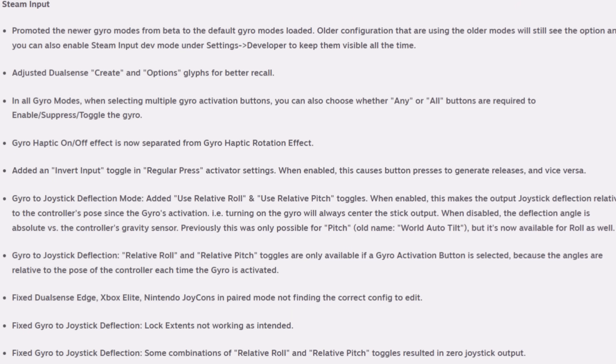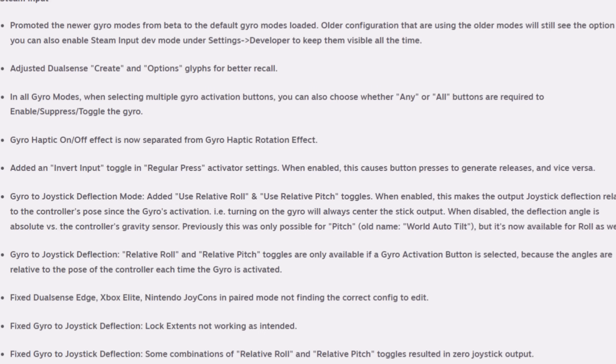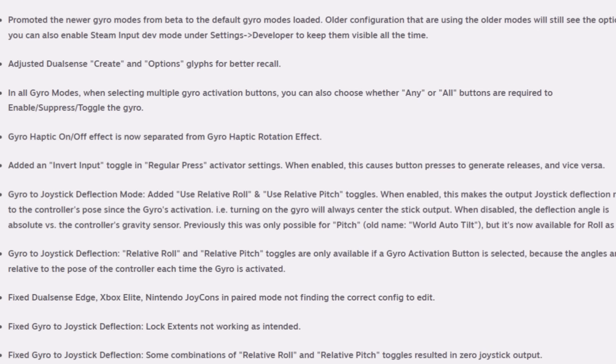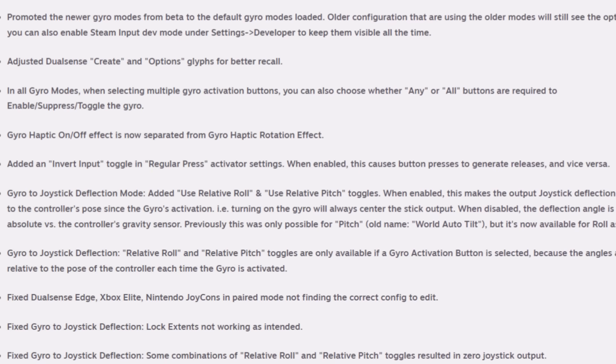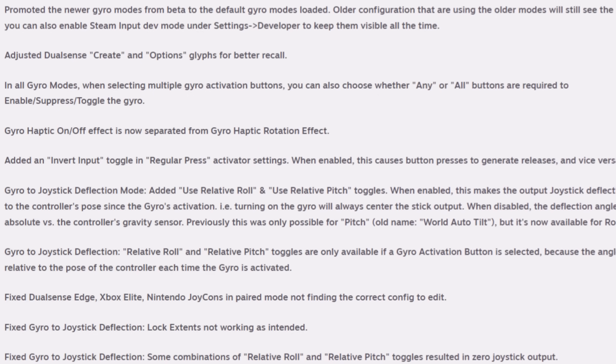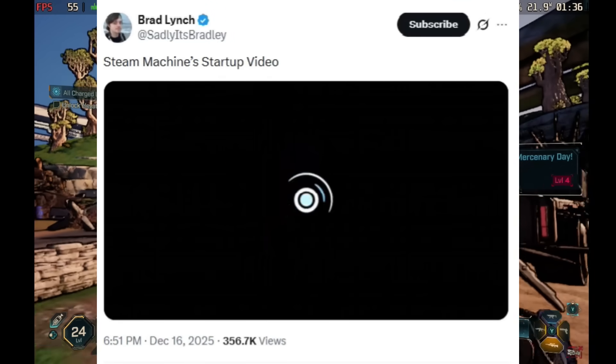The biggest improvement in this update comes for Steam Input. I'm not going to go through everything, but the biggest thing to highlight is gyro — this is a really good update for gyro users. It made some improvements, fixes, and changes, so if you use gyro definitely check out this new update. There's a lot going on for it.